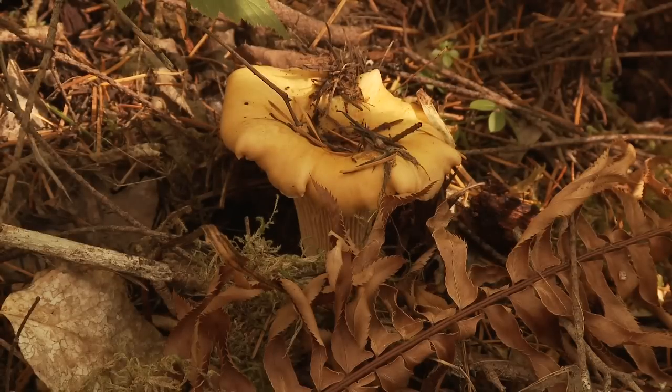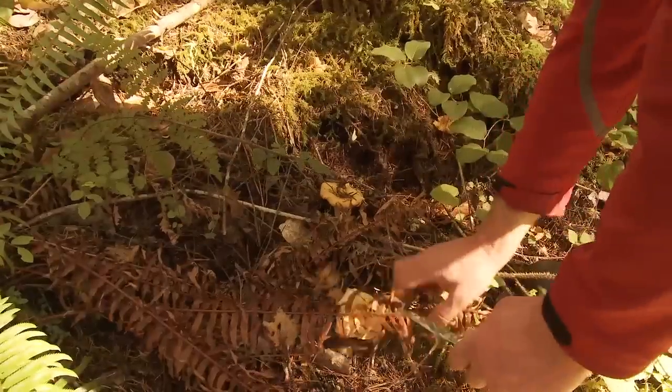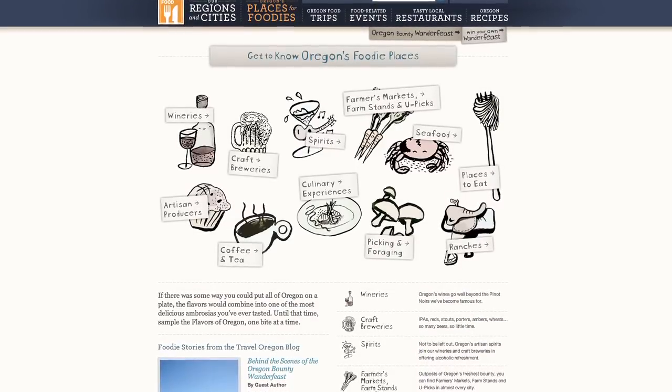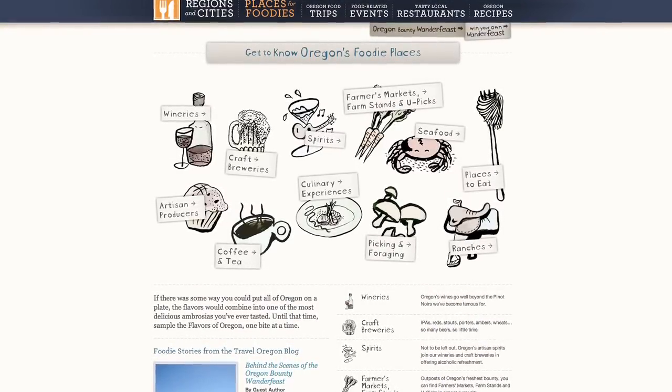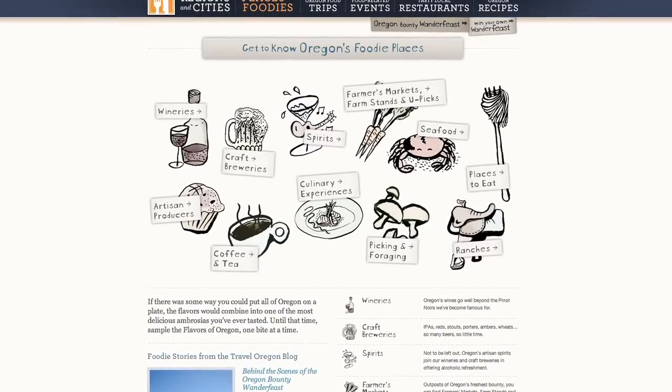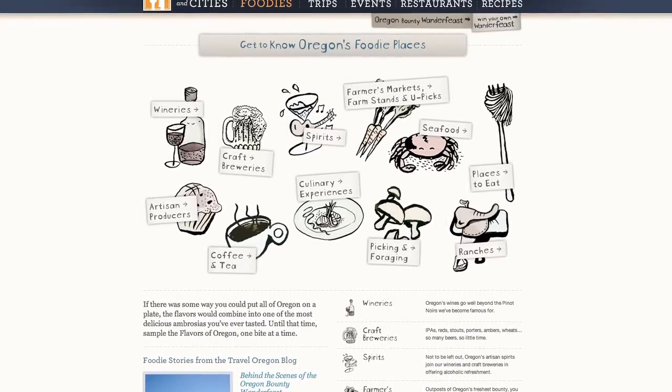Storrs also advises that you stay close to roadways when you're in unfamiliar territory — never get out of earshot of the traffic. You can find more information on mushroom hunting in Oregon on the Travel Oregon Food and Drink website, along with that recipe from Storrs and information on the Oregon Bounty Wander Feast, a 10-week celebration of food and drink in Oregon. So until next week, get out here and explore Oregon's great outdoors, and perhaps discover some culinary rewards of your very own. For Travel Oregon, I'm Grant McComey.